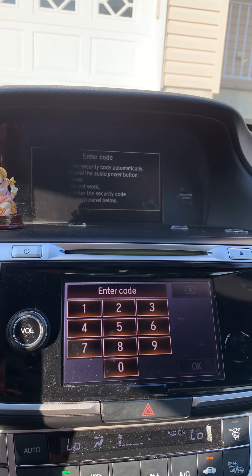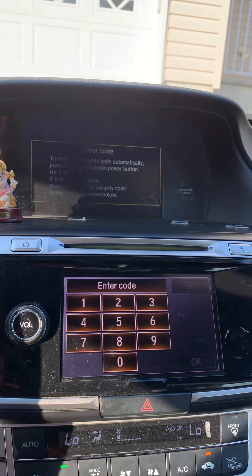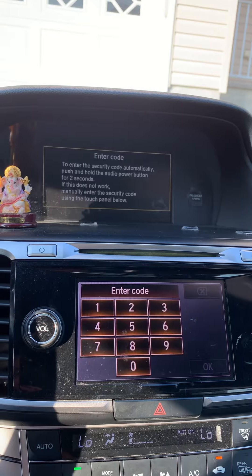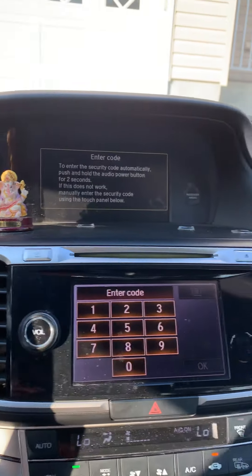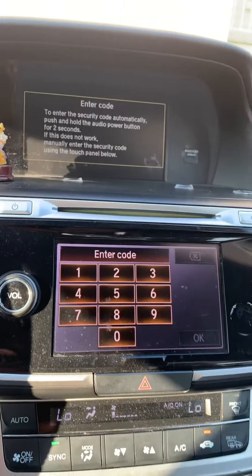Eventually I came across a way to find the code, which is already on a sticker attached and hidden somewhere in the car. Let's see if we can find it — and this is what I found, there's a sticker here. I was able to note down the number, so let's see if it works.